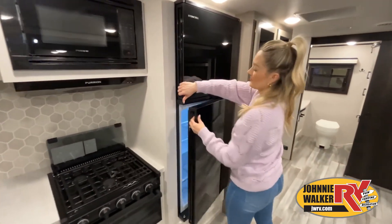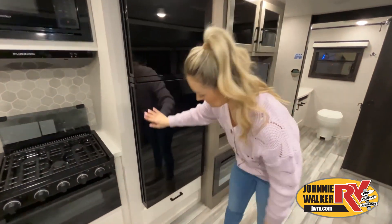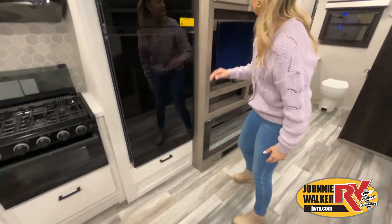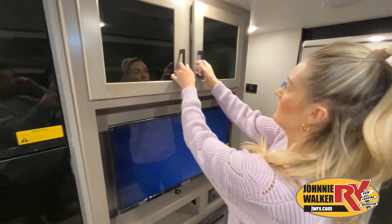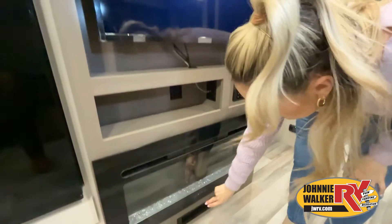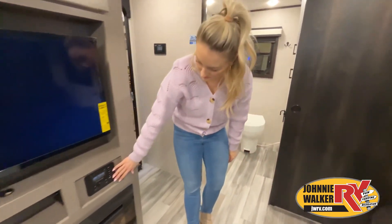While watching this video, take note of the innovative ways the manufacturer has used every possible space for storage and practicality. But there are many features not shown and we also don't have the time to show all of them in this short video. You really have to come in and see this RV to fully appreciate all this Johnny Walker RV has to offer.